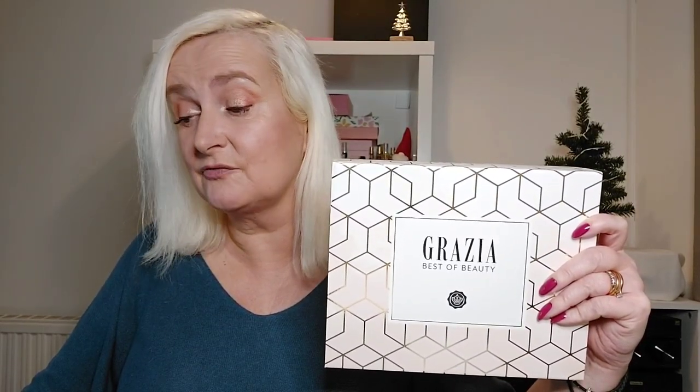Originally this box was on sale for £45, and I think at the moment it's £40. Potentially you'll get a little bit more off if you're a Glossybox subscriber, although I'm not entirely sure. I think when I got it I got £5 off.